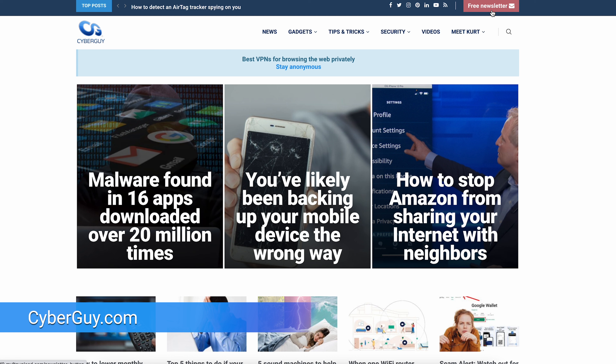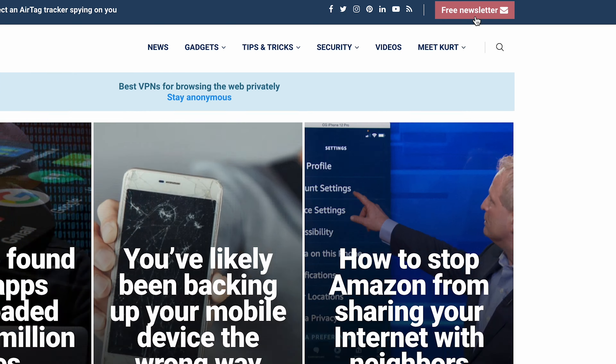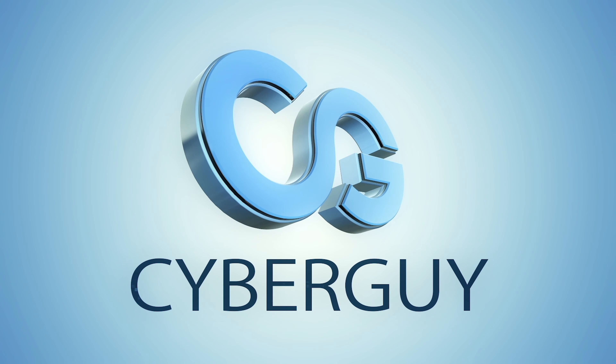I'd like to read your comments on this one. More crazy cool tech at cyberguy.com. Are you getting my newsletter? All you have to do is open a browser, type in cyberguy.com, and click the red button.